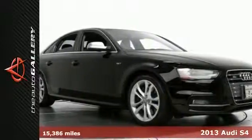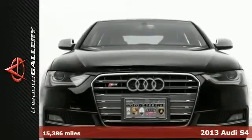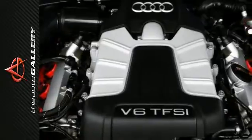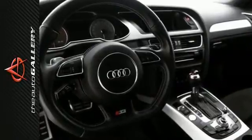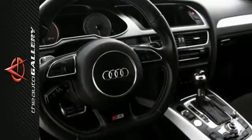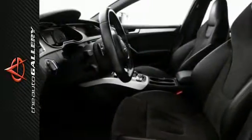Audi Auto Gallery is proud to offer this 2013 Audi S4 3.0L Quattro Premium Plus Sedan for sale. With S-Tronic transmission, finished in brilliant black with black leather, this Audi S4 has been very well maintained. Recently serviced and with only 15,386 miles, it is in excellent condition. Equipped with Audi MMI Navigation Plus Package,